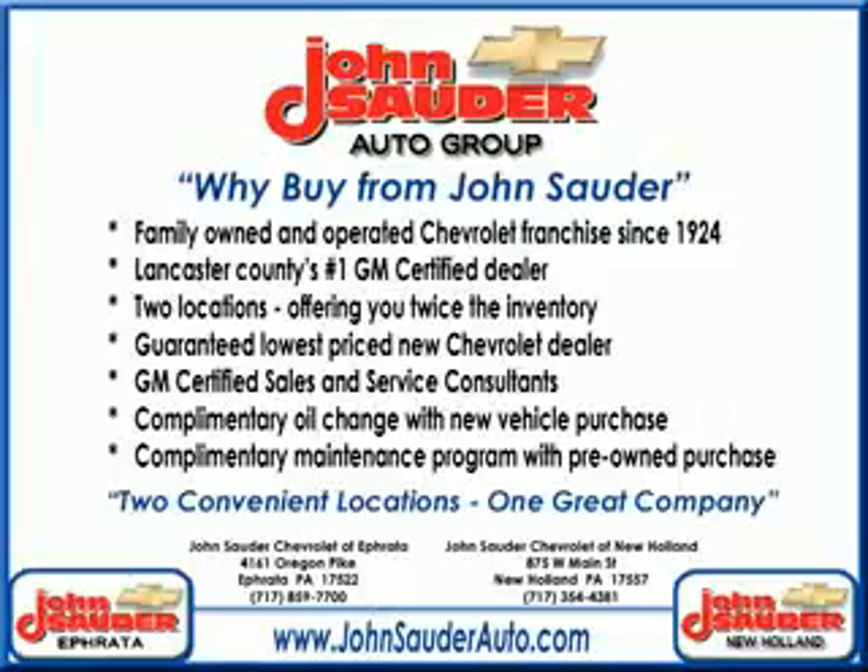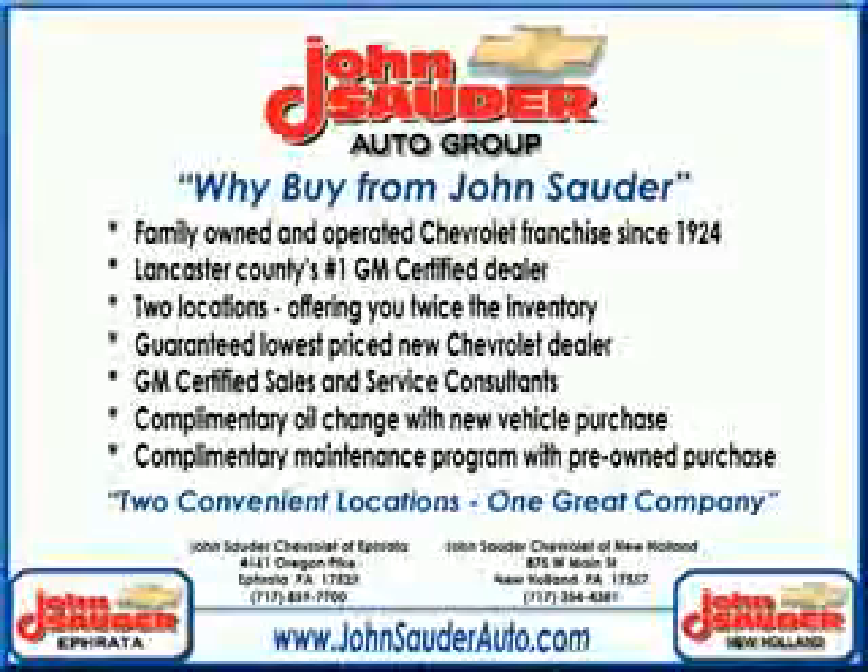See us at John Sauter of Ephrata today. Thank you for choosing John Sauter Auto Company, home of the guaranteed lowest price, friends and family referral program, and the lowest price on tires, guaranteed. Visit us on the web at johnsauterauto.com or stop by one of our full-service GM dealerships. Ephrata is off the Brownstown exit of Route 222, or New Holland located along Route 23. Join our family and see why we are the home of the repeat customer.